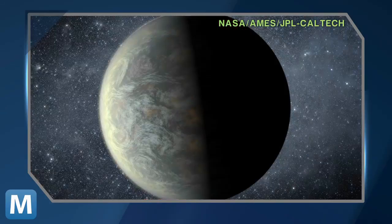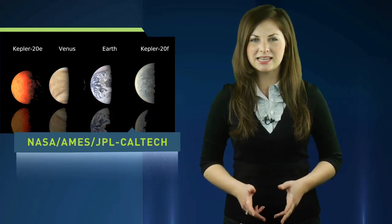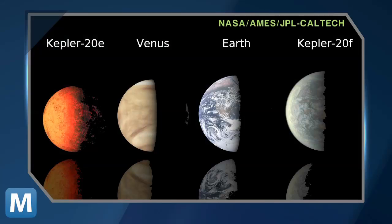According to NASA, their discovery marks the next important step in the search for another Earth. These two planets are part of a five-planet solar system called Kepler-20, but what makes E and F particularly interesting is their sizes. Shown here in comparison to Earth and Venus, you can see they fall on either side, and unlike the other planets in the system, these two are the perfect size for life.